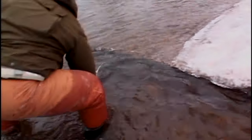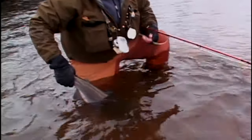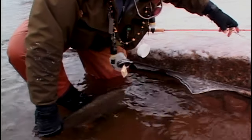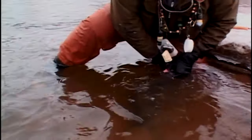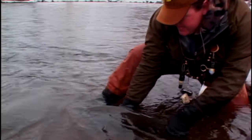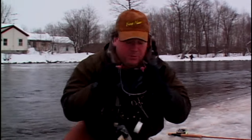Oh yeah, that's a steelhead! Bring it in, take your time. Well done Barry! Nice — okay, lift him up again. Nice, okay, let him go — the Ontario steelhead! Whoo! That's cold but that's fun. Now I can warm my hands — whoo!